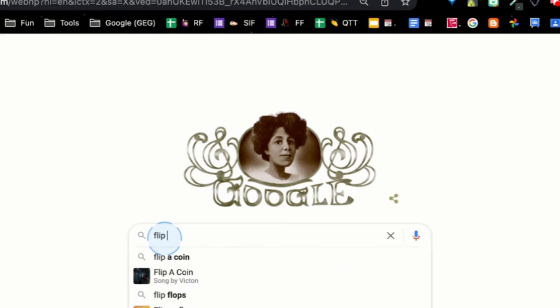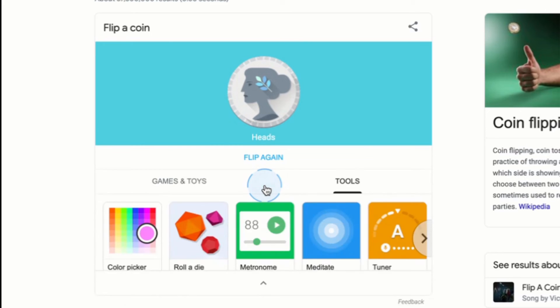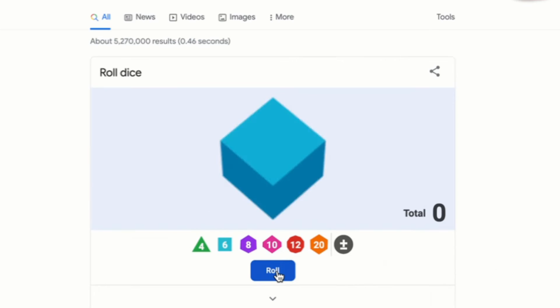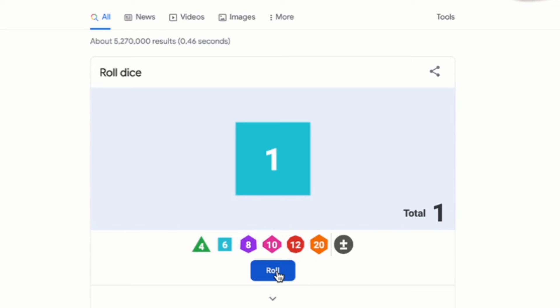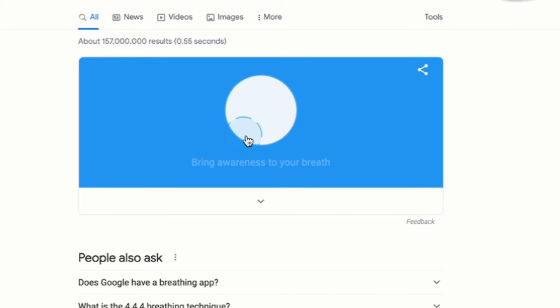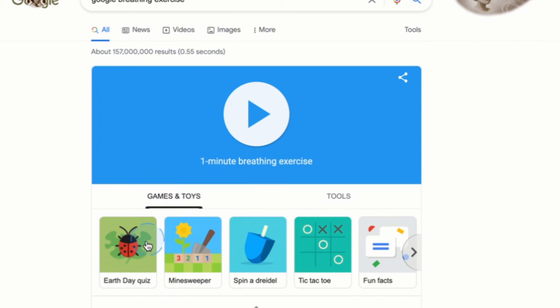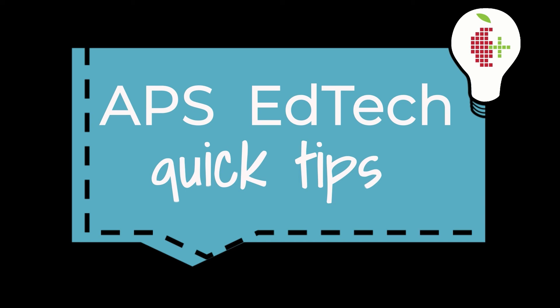Google also has some built-in options like being able to flip a coin, and you can use this drop-down to look at a lot more options like rolling the dice, use a spinner, take a classroom brain break, and along with search tools there are also options for games and toys. That is great! Thank you.